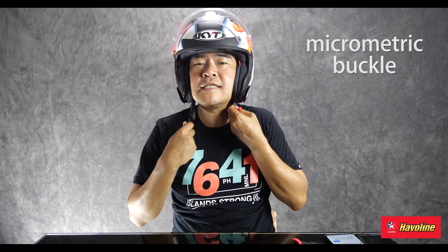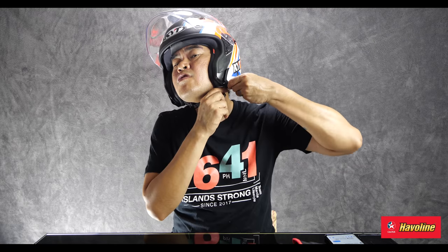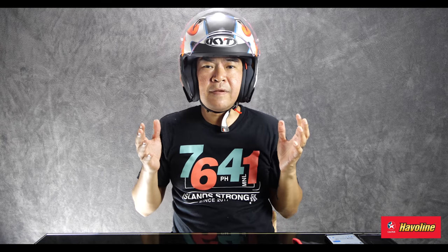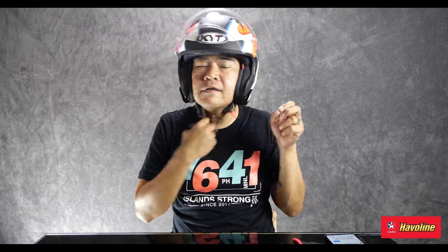Meron tayong quick release retention system dito. By the way, this color scheme is the Isaac Vinales replica. Just put it in on both hooks, loop it about, pull and button it. You might be thinking the buckle is easier to insert, but you know what — the professionals prefer this because it is virtually impossible to come loose, as opposed to a mechanical click buckle. Unbutton it and then take it out and you're good. ECE certified, so it will protect your head.